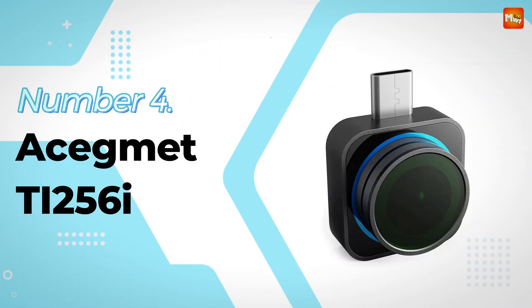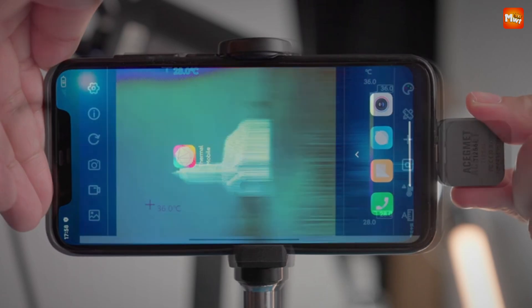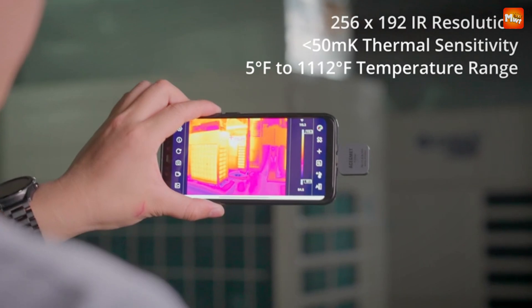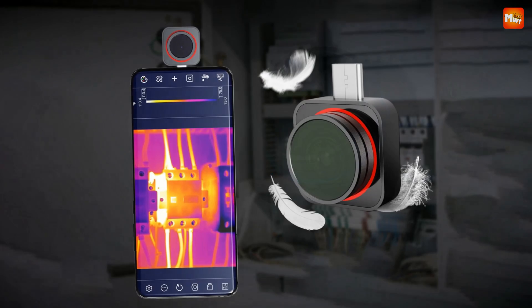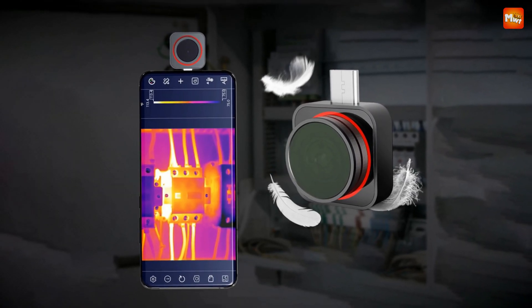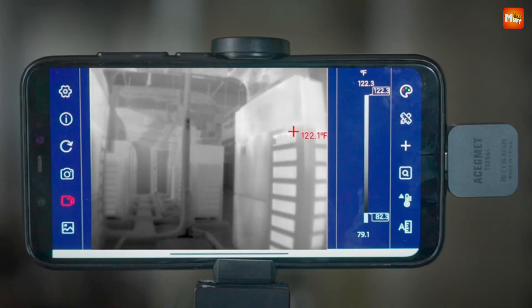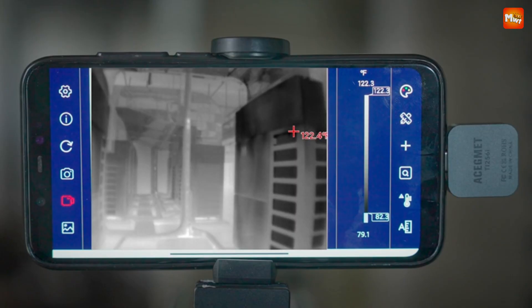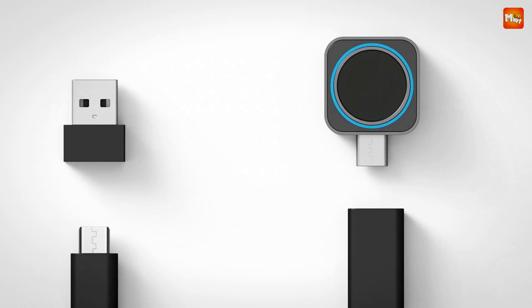Number 4: Asegment TI-256i Phone Thermal Camera. Made from durable metal, this thermal camera is not just stylish but built to withstand the rigors of daily use, and it's designed to fit comfortably in your hand. The TI-256i is equipped with a high-resolution thermal sensor offering options of 160x90 or 256x192 pixels, making it perfect for tasks like PCB maintenance or identifying heat loss in your home.